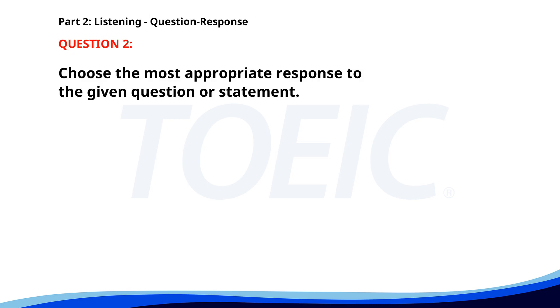Number two: Is the boss going to be at tomorrow's meeting? A. He has another appointment. B. It's at 10 a.m. C. I will be there. The correct answer is A: He has another appointment.